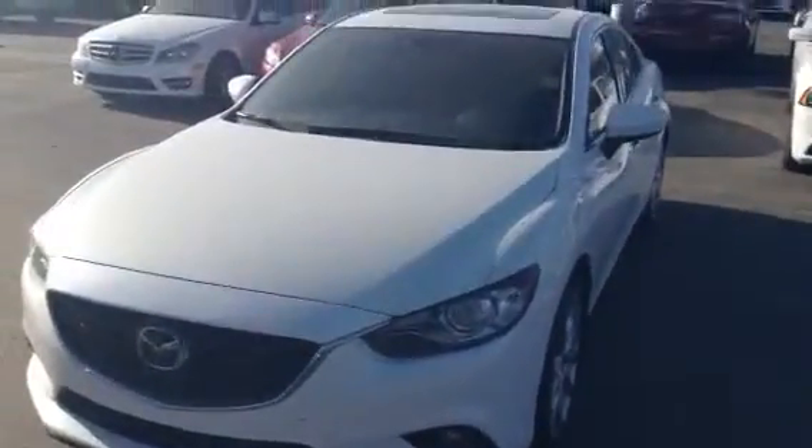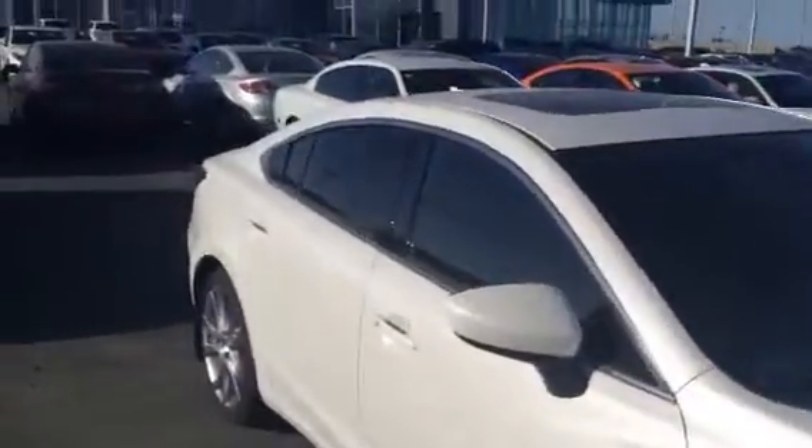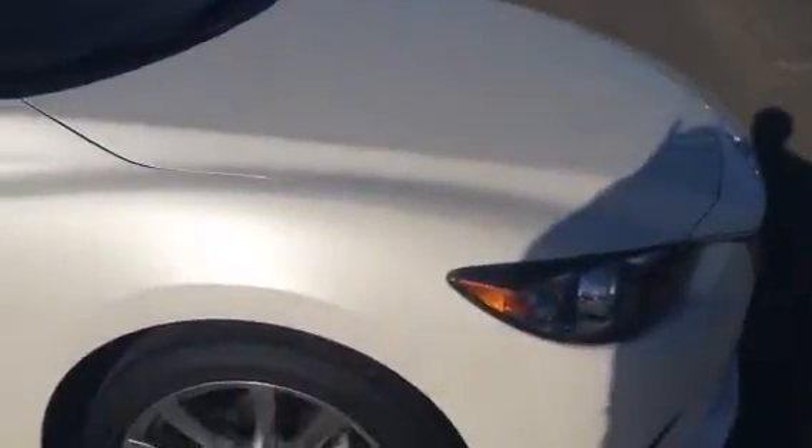Obviously with having such low kilometers, no road wear to the vehicle, no dings or dents, anything like that. It does have a clean driving history. So nothing to worry about there as well. I just wanted to get a look at the outside so you can see the overall condition.